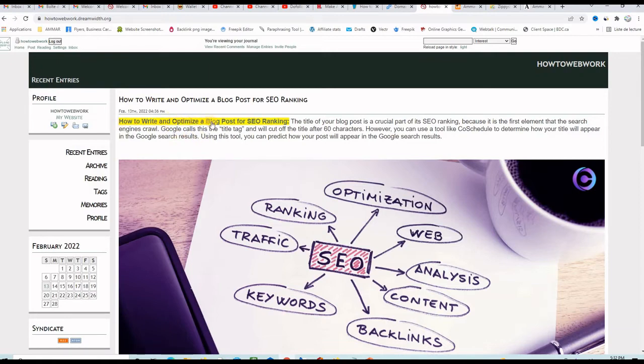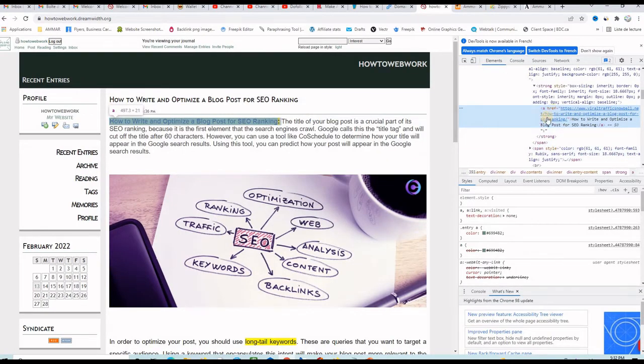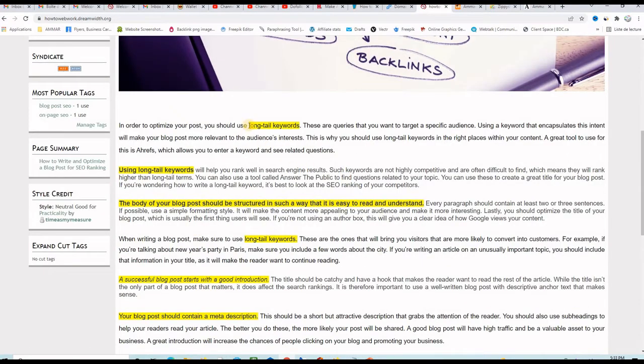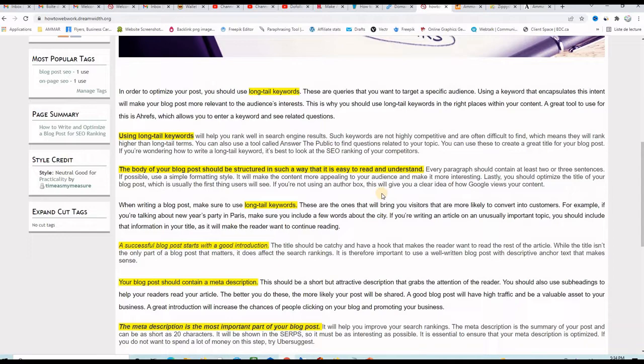I have 'How to Write and Optimize a Blog Post for SEO Ranking' and this is also a link to my website. If I inspect it, you can see that it does not have the nofollow tag. You can put as many anchor text backlinks as you want on your article, and you can also include graphics and videos.